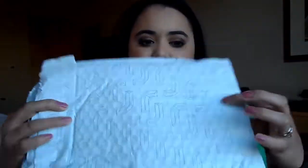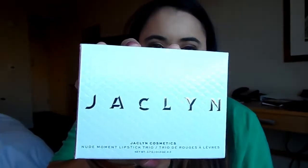So it comes in this little bag here with all the J's, and this is the trio that I bought. This is it right here. It is the Nude Moment Lipstick Trio and it comes with Sophia and Perfectionist. You open it up — packaging is cute. I love the little white packaging with the silver. And here are the lipsticks, all individually packaged.